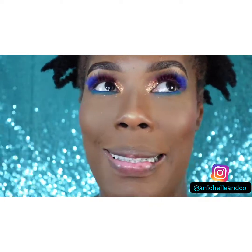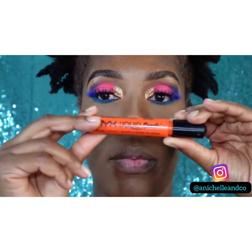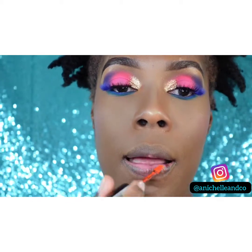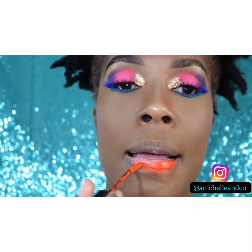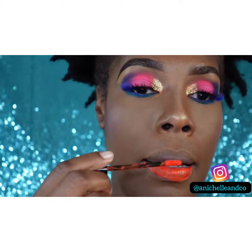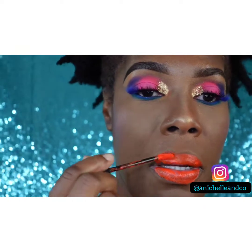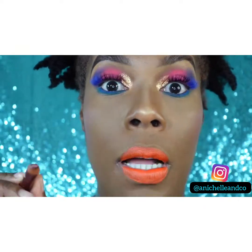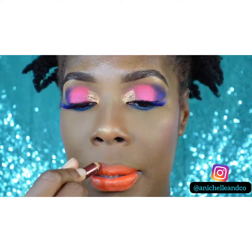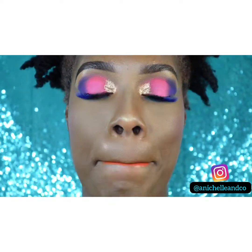The eyes are done. Next will be lips using the NYX Liquid Suede — I think they still make these — and this is in Orange County, as in South Florida Orange County. Now that I have the color on, I'm going to reverse lip line. I don't usually do it this way, but by doing it this way I'm able to merge both colors in.